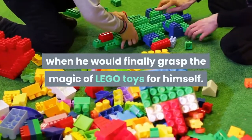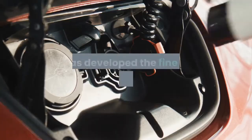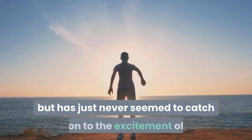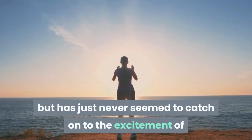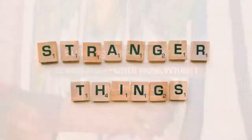The son had a sizable LEGO Duplo collection for over a year and had developed the fine motor skills to assemble them well enough, but had never seemed to catch on to the excitement of building his own custom creations — until now, when the reviewer saw this set and knew it would be just the thing to finally spark his creativity.